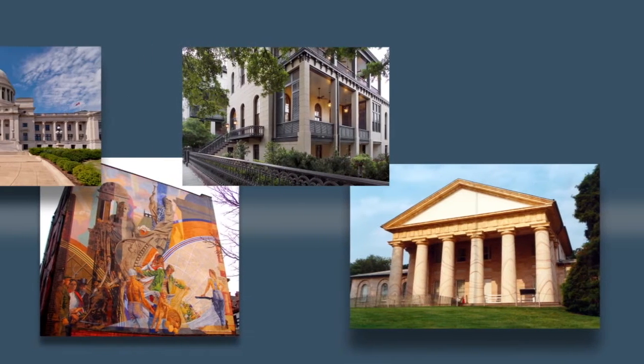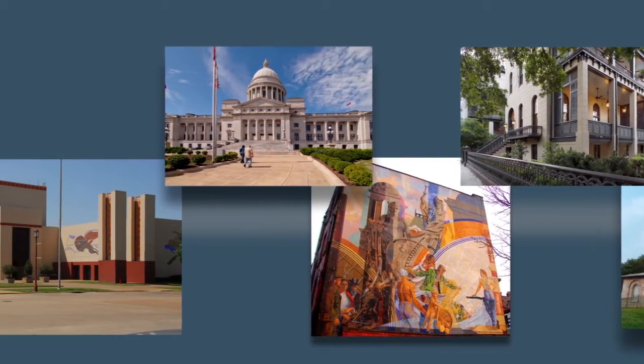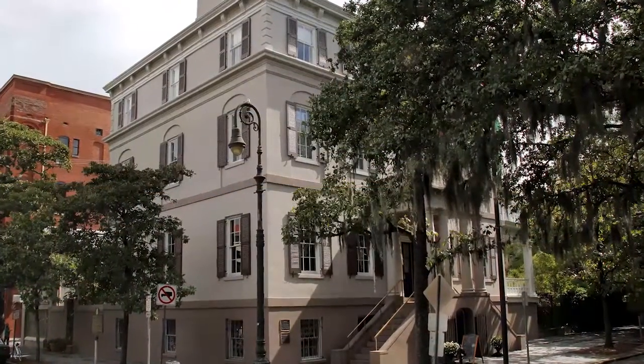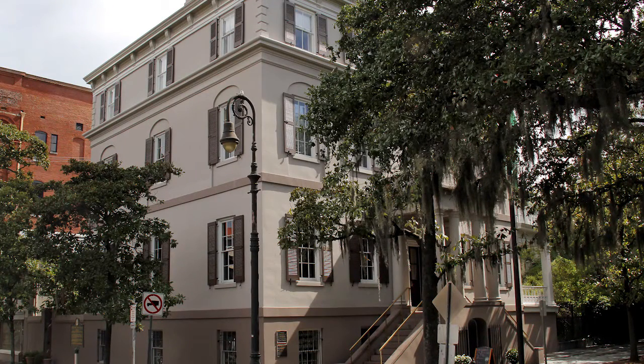Kime Mineral Coatings of America is helping to restore our nation's architectural treasures. Here we profile the renovation of the Juliette Gordon Lowe birthplace in historic Savannah, Georgia.